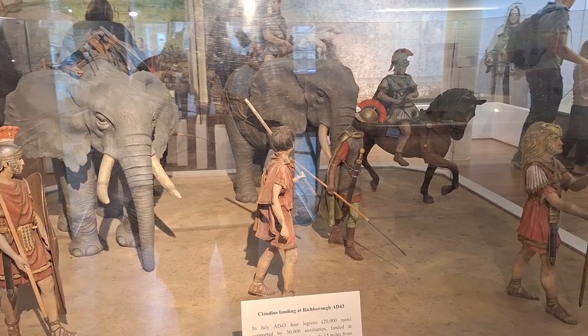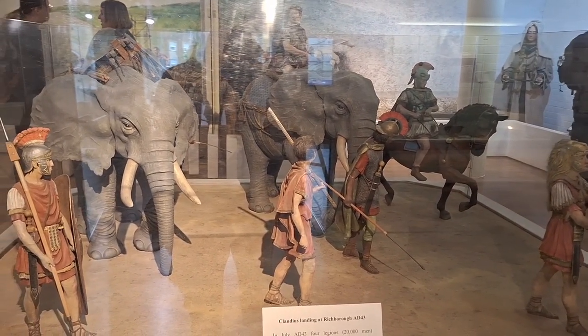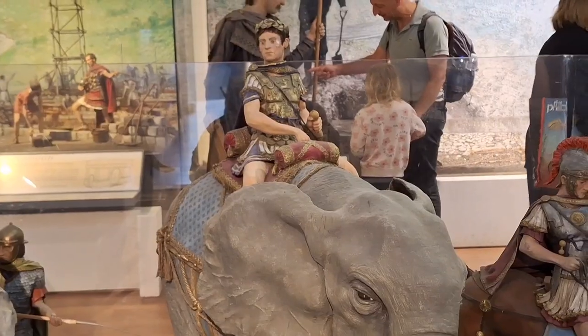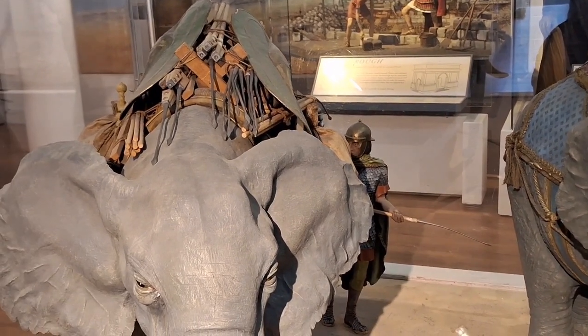That's meant to be Emperor Claudius riding an elephant when they invaded in 43 AD with 50,000 men and elephants laden with everything.